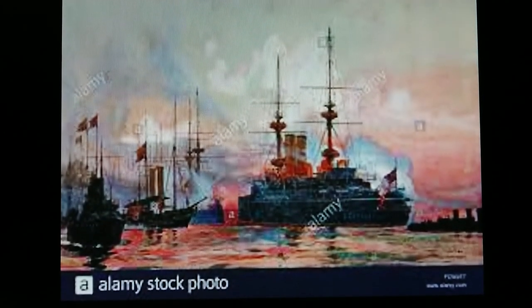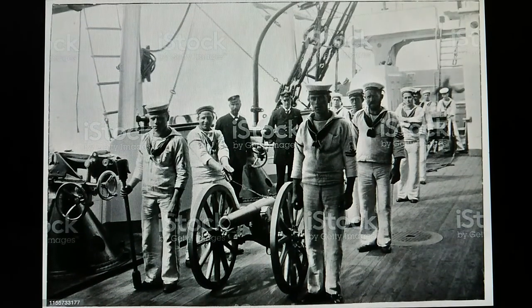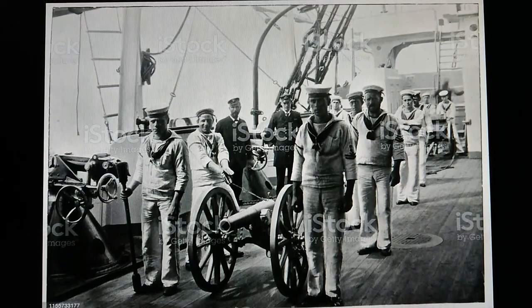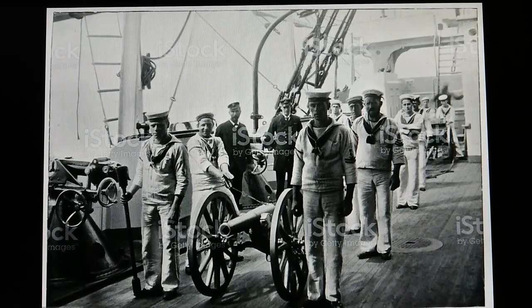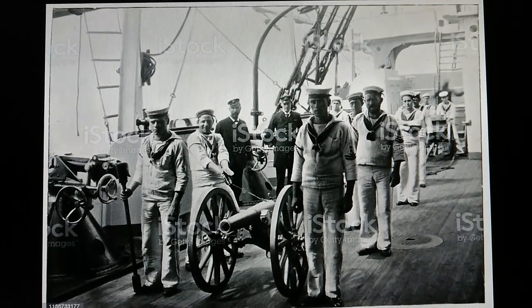The Imperial Japanese Navy was modeled after the British Royal Navy, considered the best navy in the world at the time. British advisors were sent to Japan to train the naval establishment, while Japanese students were sent to Britain to study and observe the Royal Navy. Japanese naval officers learned the arts of gunnery and seamanship.